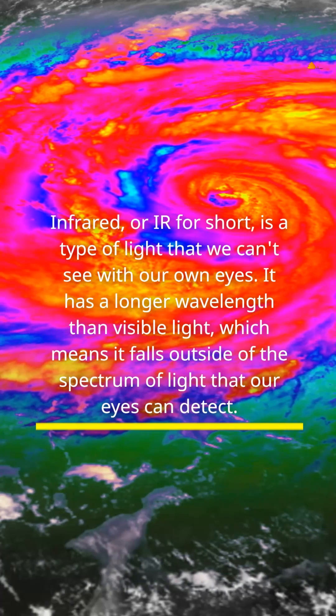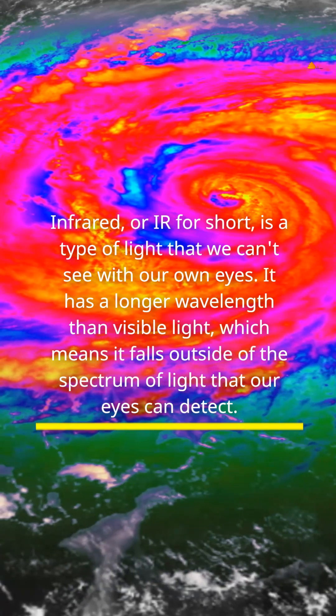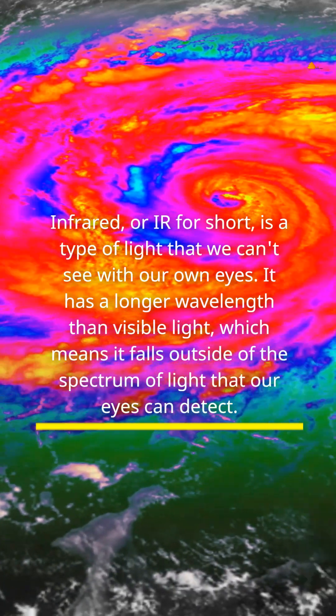Infrared, or IR for short, is a type of light that we can't see with our own eyes. It has a longer wavelength than visible light, which means it falls outside of the spectrum of light that our eyes can detect.